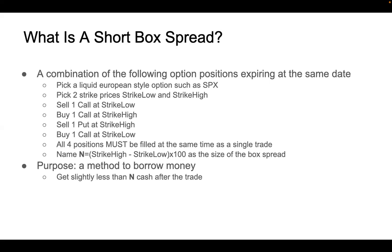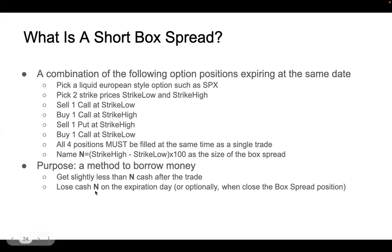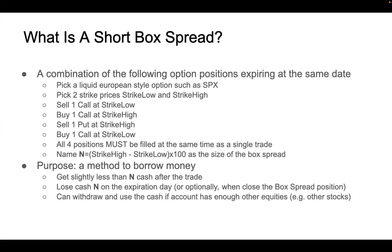When you place the trade, you will get slightly less money than the total amount N into your account, because the calls and puts you sold are higher-priced than the ones you buy. On the expiration date, you will lose the cash amount of N from your account. You just wait for it to expire, or optionally you can close the box spread early if you no longer want to borrow the money, though you will need to pay a commission. Once you place the trade, you can withdraw that cash for any other purpose, assuming your account has other equities as collateral so your broker allows it.